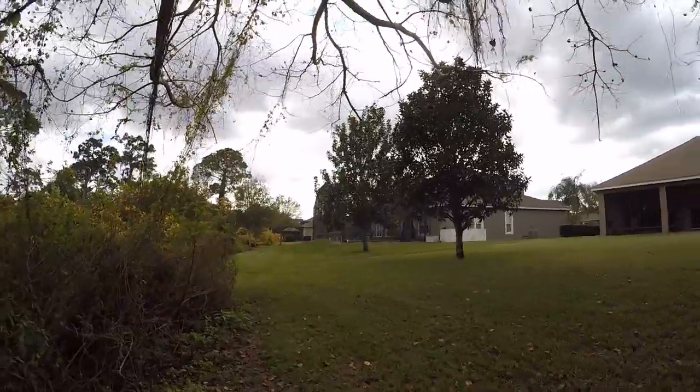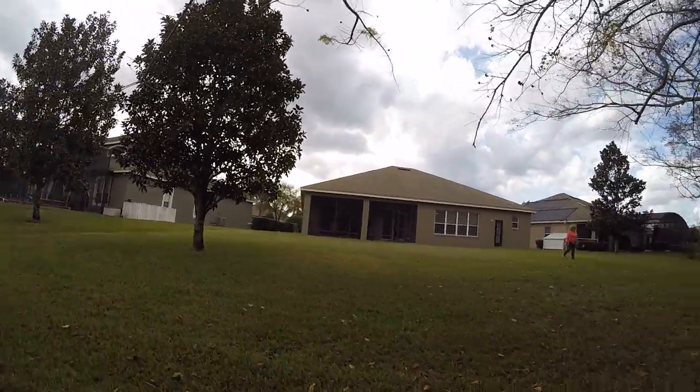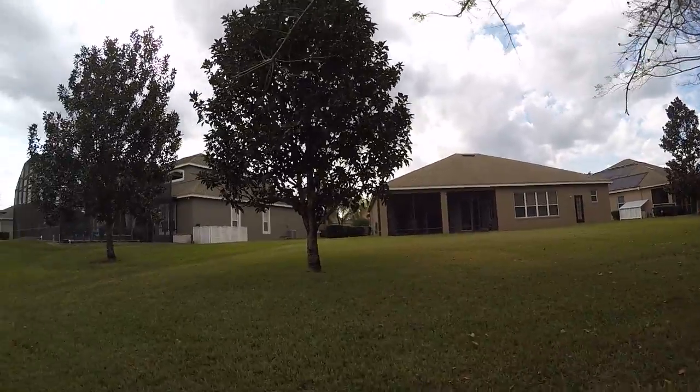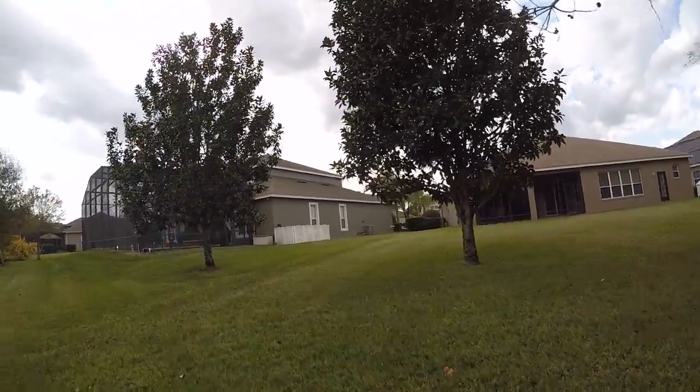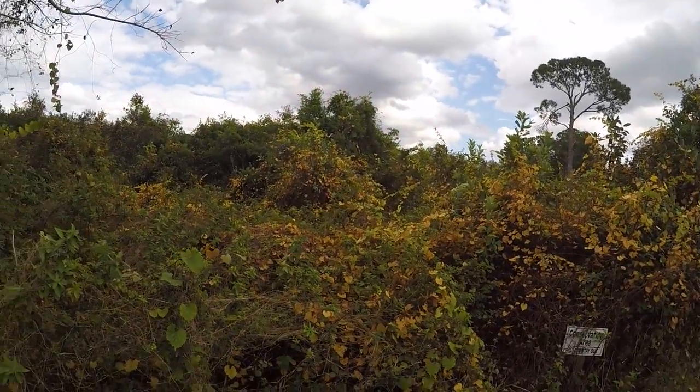Well, I mean, you can, but you're not really supposed to — it's supposed to be no trespassing. I've done it — I probably shouldn't say that on a video, but I've done it. Absolutely gorgeous.